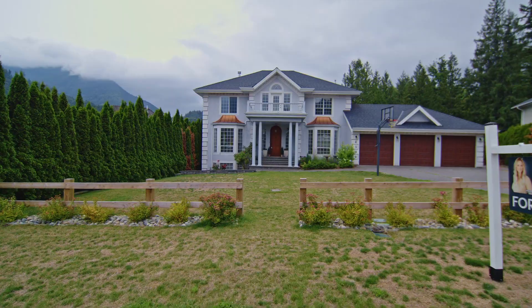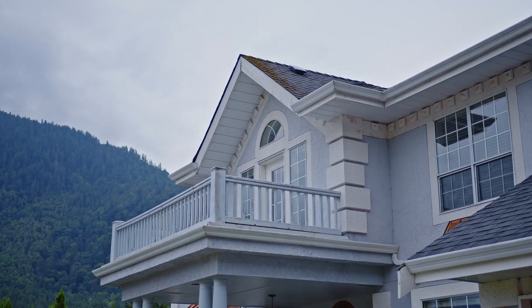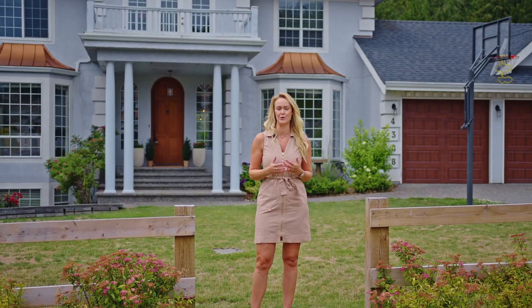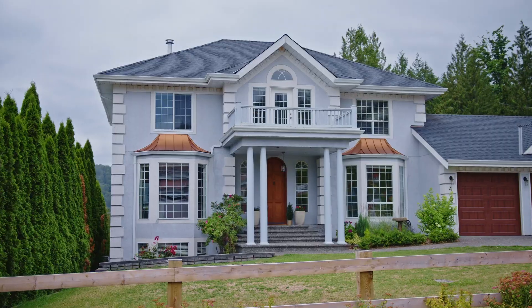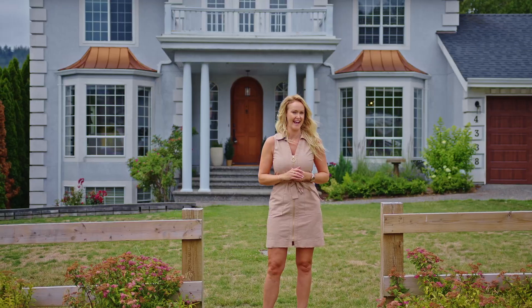Welcome to my listing. We're at 4388 Estate Drive in Williamsburg. This subdivision is located in the Chilliwack River Valley. This neighborhood is filled with executive style homes on large lots. You're walking distance to the river and still minutes away from all that Garrison Crossing has to offer.